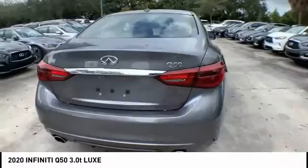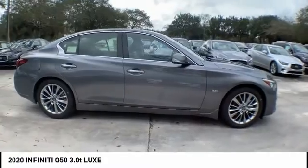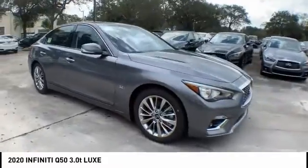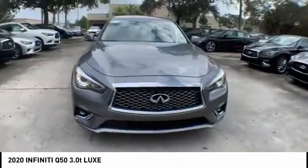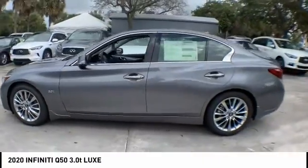Here are some of this vehicle's great options: electronic stability control, alloy wheels, brake assist, traction control, remote keyless entry, fog lights, speed control, splash guards, four-wheel disc brakes, and power moonroof.